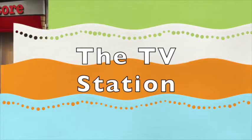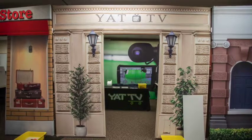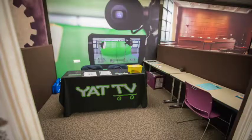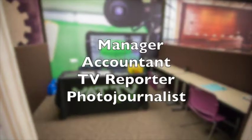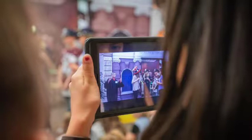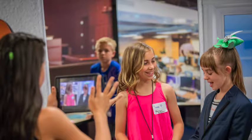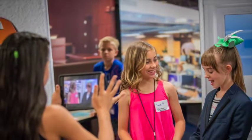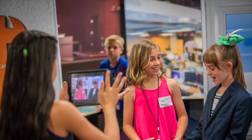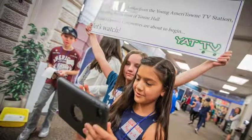The television station broadcasts commercials for all businesses and provides a newscast of the day's events. Commercials are broadcast in town square during lunchtime, and the day's newscast is broadcast back at school. The positions are manager, accountant, reporter/ad agent, and photojournalist. The reporters do a live broadcast of opening ceremonies, aid businesses in filming their commercials, and after commercials are finished, find stories to create a newscast. These people are comfortable being viewed on TV and interviewing others. The photojournalists film opening ceremonies, commercials, and newscasts.